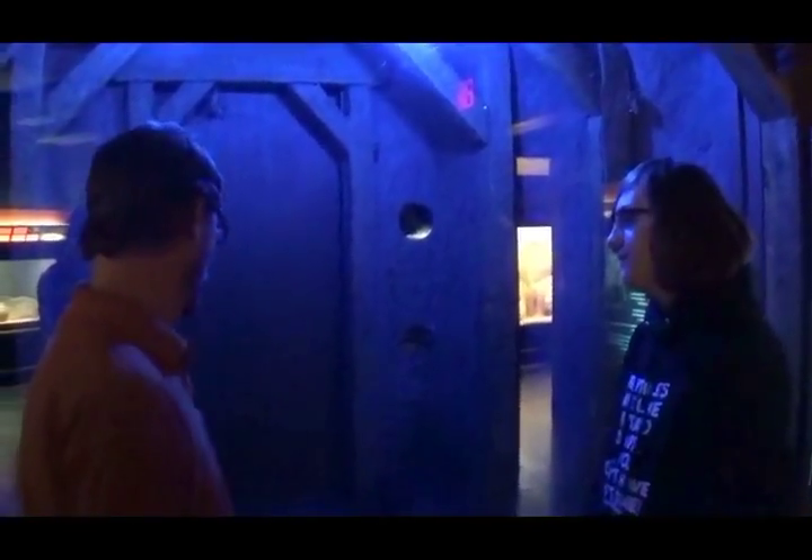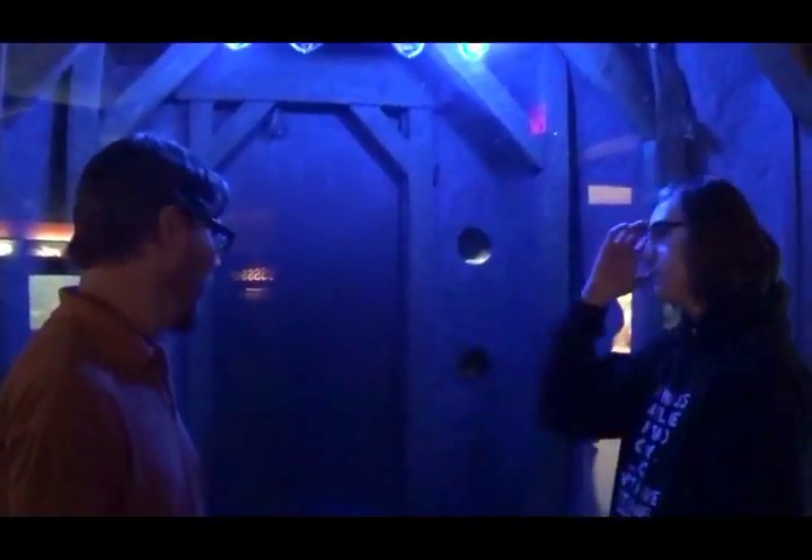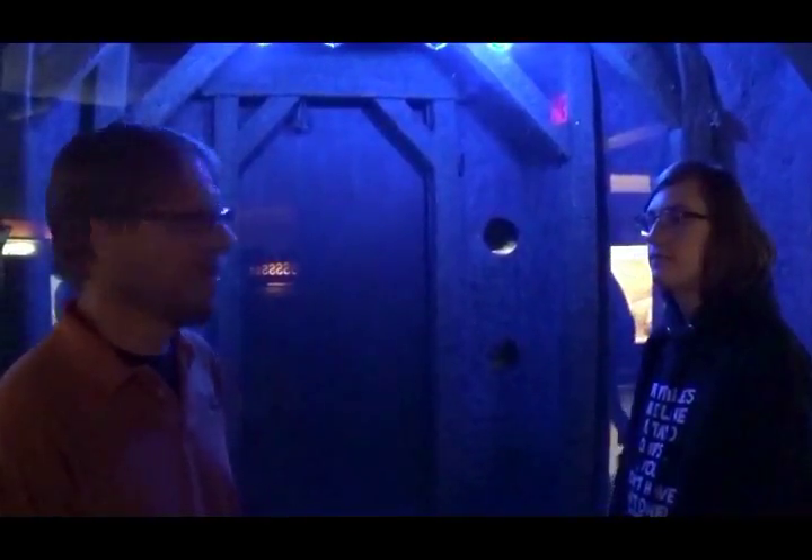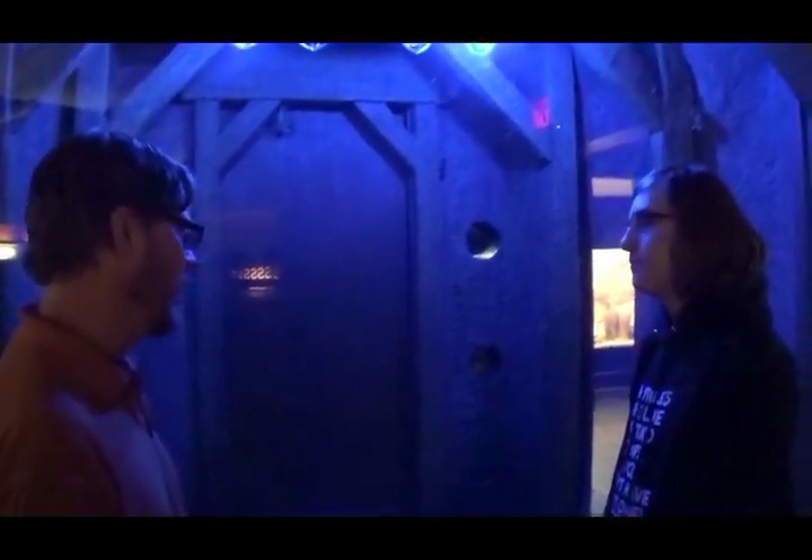So how big do these bats get? Not very big at all. As you can see, they're quite tiny. Compared to the Rodriguez fruit bat, quite minuscule in comparison. About 40 grams or so is about the peak weight — not very much at all. Tiny little guys.